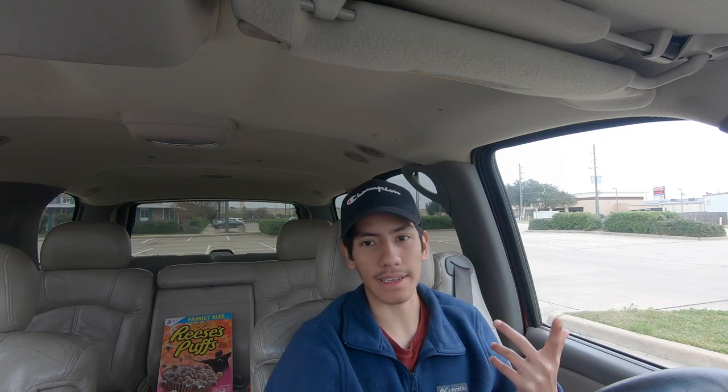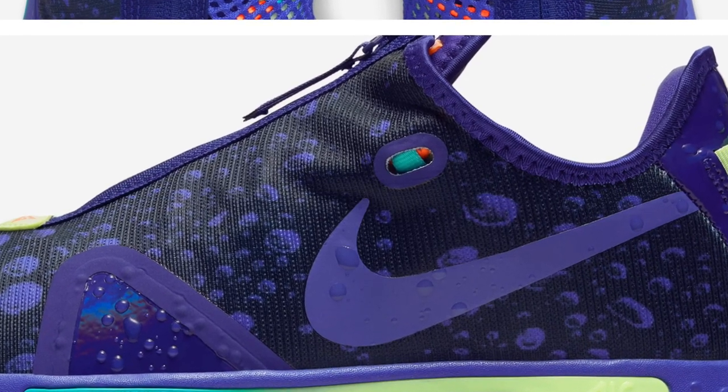So be on the lookout. They will be releasing on the Nike SNKRS app. Also check the foot sites just in case — like the SNS and SVD apps too. You'll also want to check your Foot Lockers, Champs, and Finish Line.